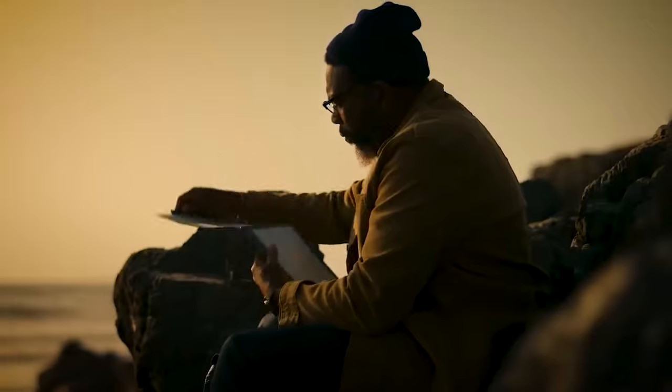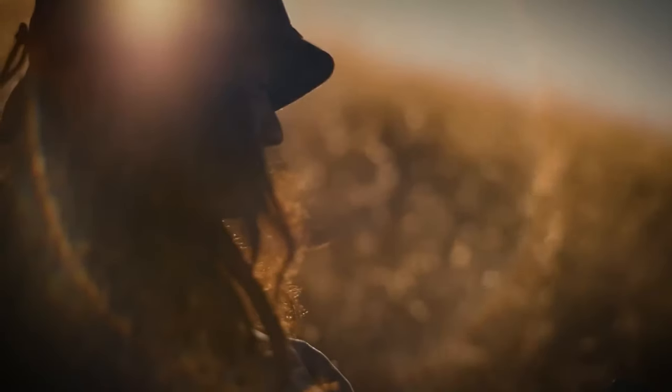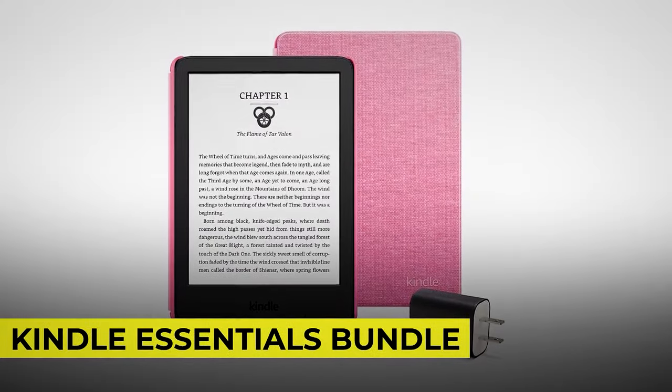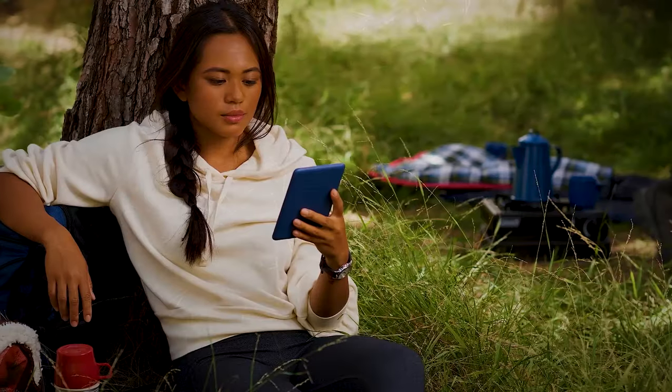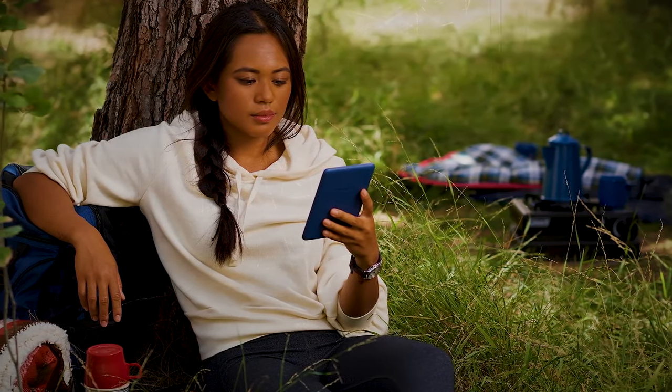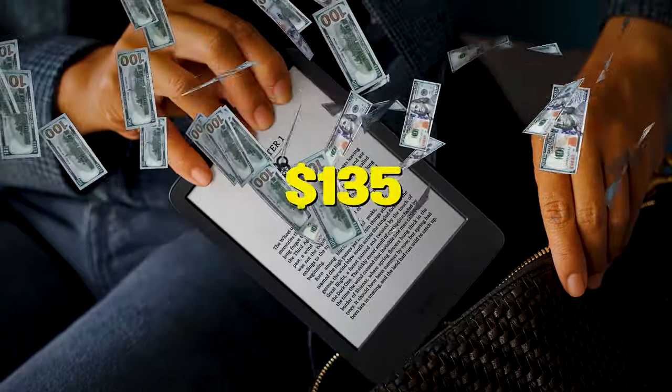And while doing all sorts of things on the Kindle seems cool, you might be the traditional type who prefers the basic features found in the Kindle Essentials Bundle. It comes with a fabric cover and power adapter. Though it doesn't have the bells and whistles of the other advanced models, they won't matter that much since you'll be getting this for only $135.